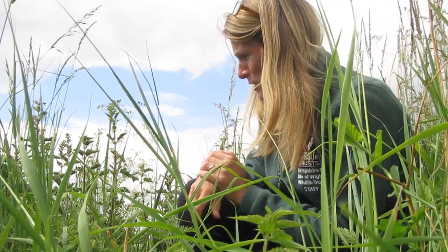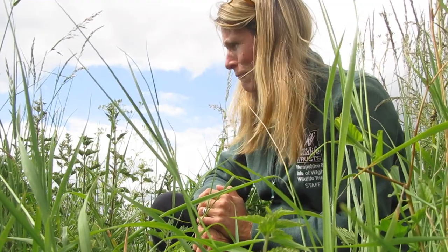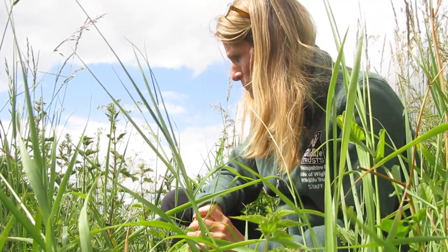Eventually they will leave that protective web and travel slightly further to other nettles. You can see these ones are quite big and traveling around quite a lot. As they grow — when they're very tiny — they're quite difficult to tell apart from small tortoiseshell caterpillars, but